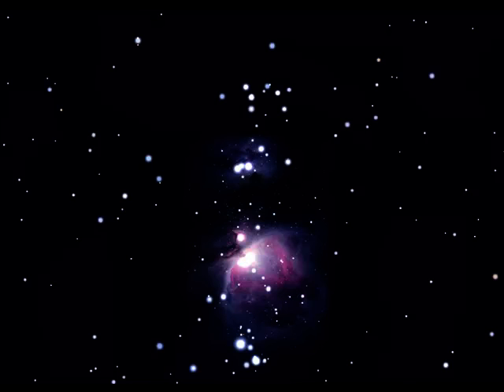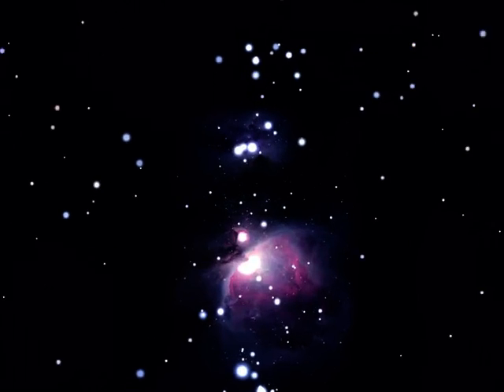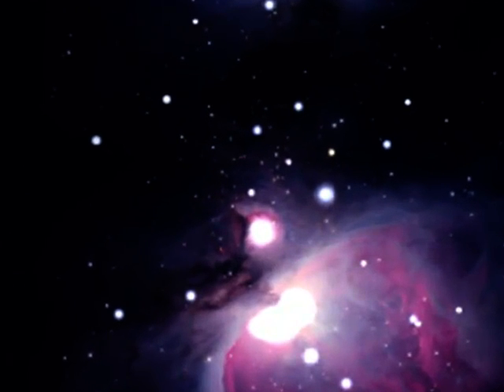Moving back up towards the belt stars a little, you may notice another small misty patch, this time considerably smaller than M42. This is M43, often overlooked due to its brighter and more illustrious neighbour.